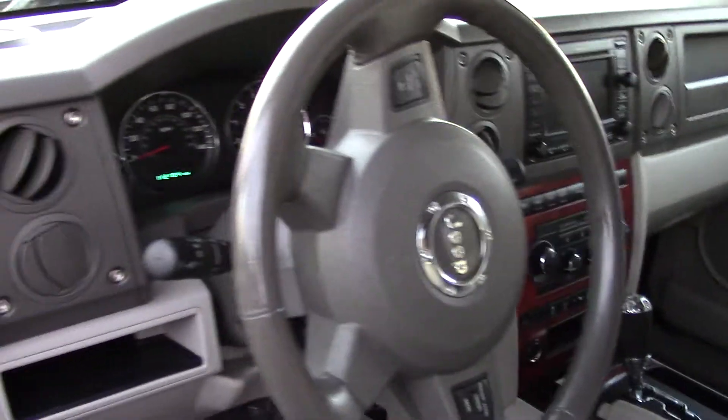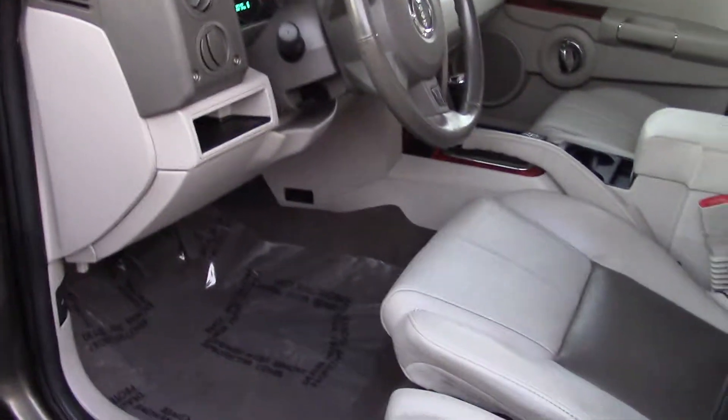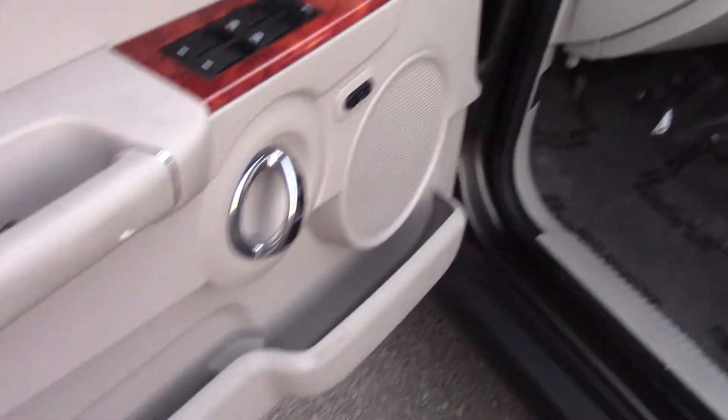And what about some of the technology? It has the premium brand Boston Acoustics for the audio system — that's awesome. And it has a 6-disc CD player with MP3 playback, Sirius XM ready. It has a multi-function display there as well.